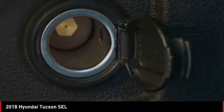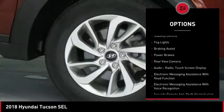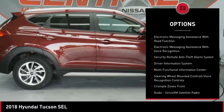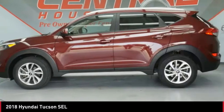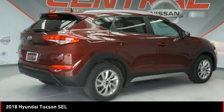Here are some of this vehicle's great options: power windows with safety reverse, hill descent control, roof rails, traction control, stability control, fog lights, braking assist, power brakes, rear view camera, audio radio, and touchscreen display.